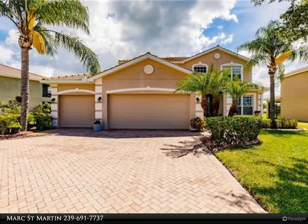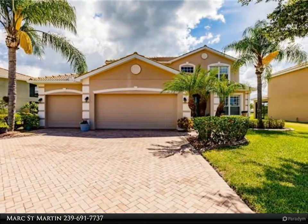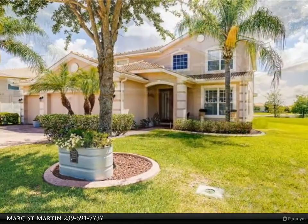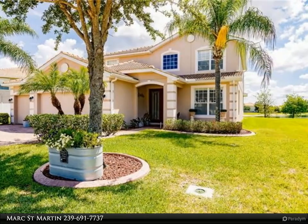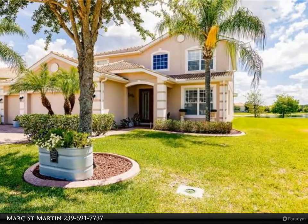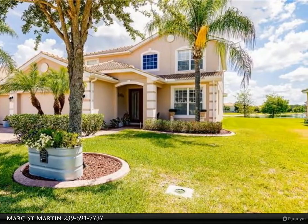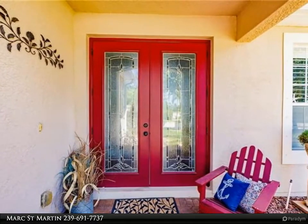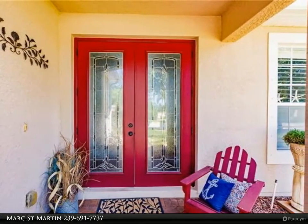This United Real Estate Infinity Property Video is presented by Mark Street Martin. From the moment you pull into the driveway, the pride of ownership is evident in this recently remodeled home in the beautiful community of Magnolia Lixon Gateway. Stunning 5-bedroom, 3-and-a-half-bath home with a 3-car garage was essentially rebuilt in 2016.